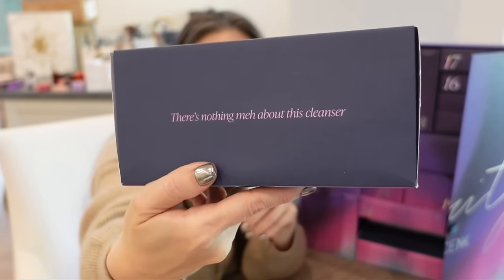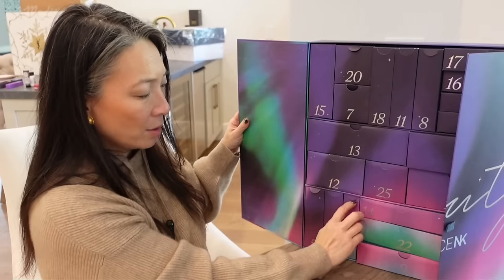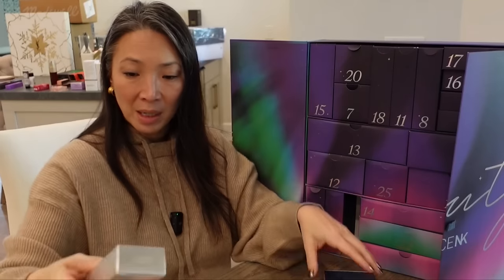Day twenty-two, there's nothing meh about this cleanser — the Kate Somerville Goat Milk Moisturizing Cleanser. I've definitely gone through a bottle of this. Very gentle — great for sensitive skin. Day twenty-three, Jingle Bell Retinol — from Medik8, Crystal Retinol 6, a Stable Retinol Night Serum Super Strength Vitamin A. That looks to be full size as well.